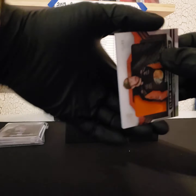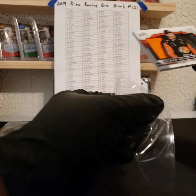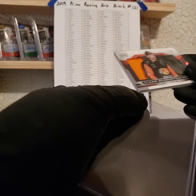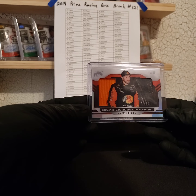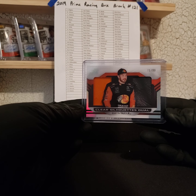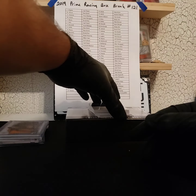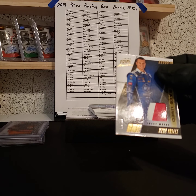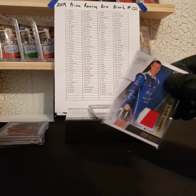Next we got a Truex 71 and 99 dual clear silhouettes, Martin Truex Jr. — going out to Nicholas, hitting two in a row. Next, Ryan Preece 19 of 25 dual sheet metal — going out to Michael.